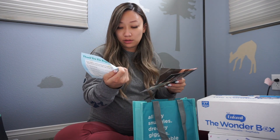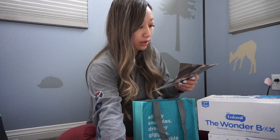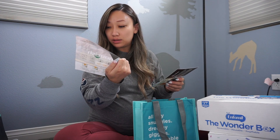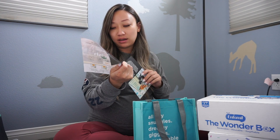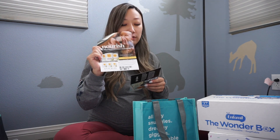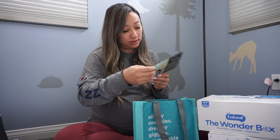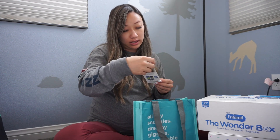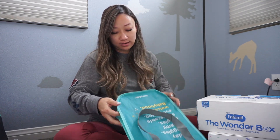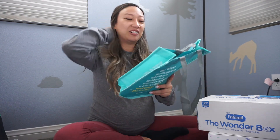It also comes with a MAM pacifier — so we've got at least three of those now — a gripe water sample, another Boogie Wipes, one Water Wipe, and another Dreft sample. There are some coupons: five dollars off anything fifty dollars or more at Bye Bye Baby, a Burt's Bees coupon that was expired by the time we went through it, and a gripe water coupon. I'd say this was the most underwhelming bag because there's just not a lot of stuff in it.